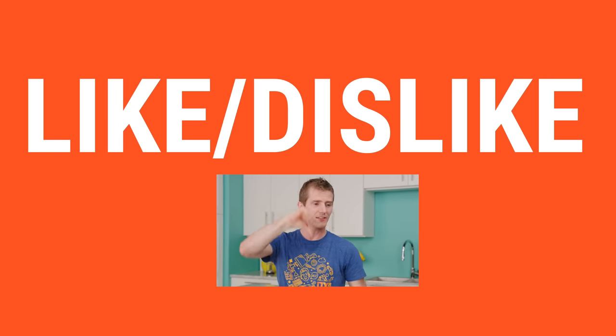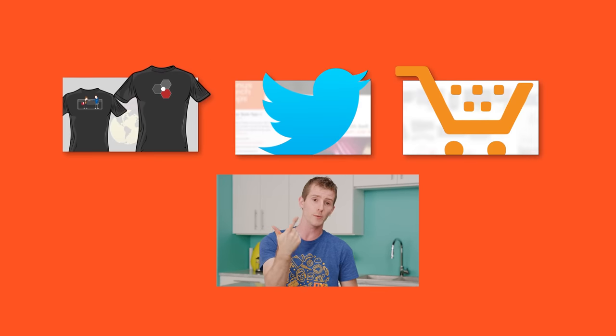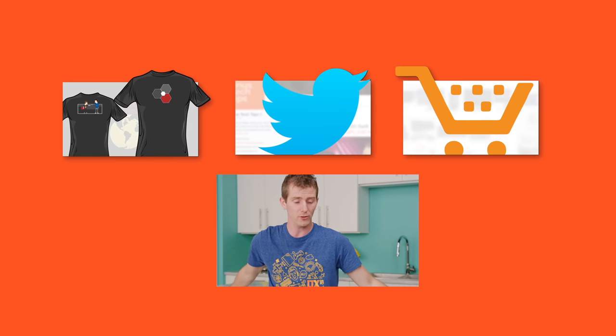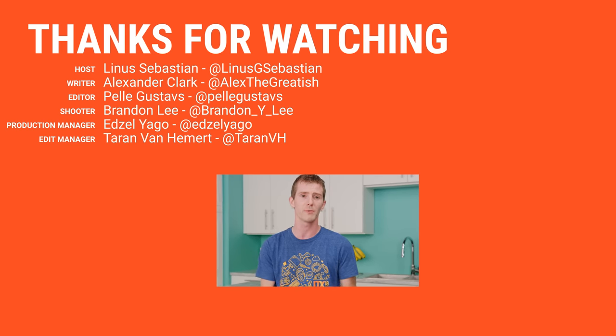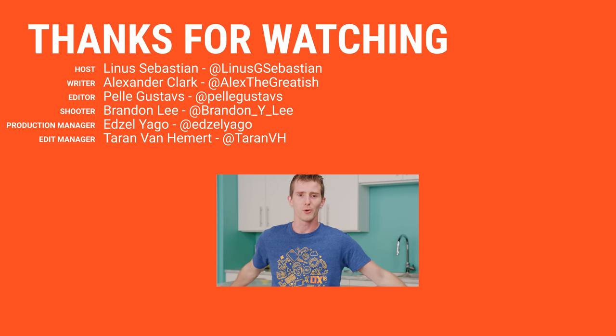Thanks for watching, guys. If you liked this video, hit like, get subscribed, or maybe check out where to buy the stuff we featured at the link below. Also down there is our merch store, which has cool shirts — like this one in the sense that they're LTT, not like this one in the sense that you can buy this design anymore. And a link to our community forum, which you should totally join.